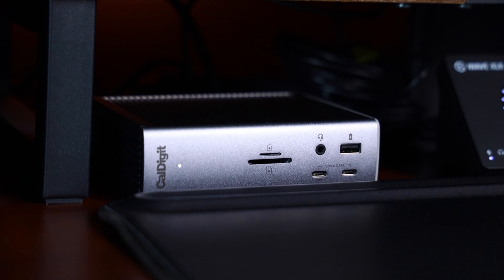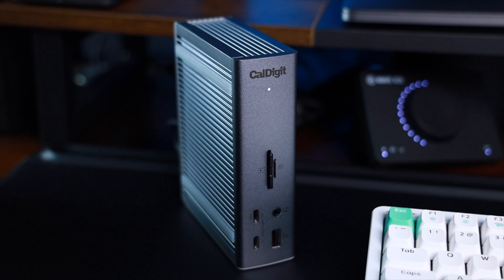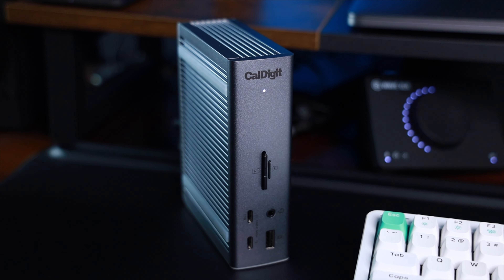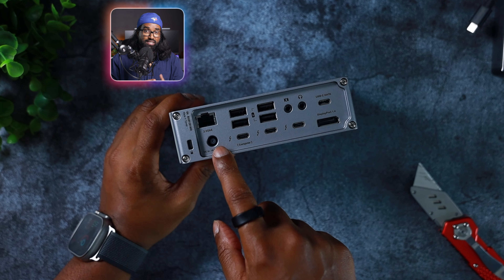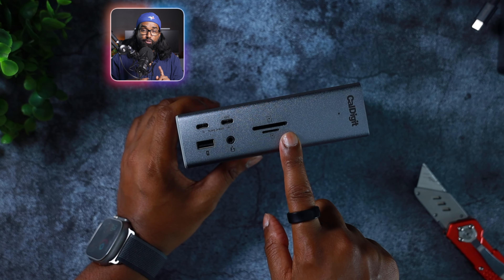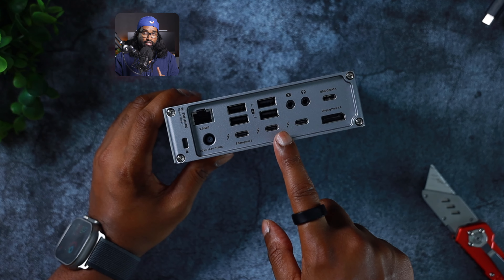Every good desk setup needs a docking station that will simplify your connectivity game, and there is no better docking station out there than the CalDigit TS4. To me, it's the powerhouse of connectivity, offering an impressive array of 18 ports to cater to even the most demanding workflows. It includes a built-in DisplayPort, eight USB-C ports, SD and microSD card readers, three Thunderbolt 4 ports, three audio ports, an ethernet port, and a security slot. Yeah, this thing really has it all.